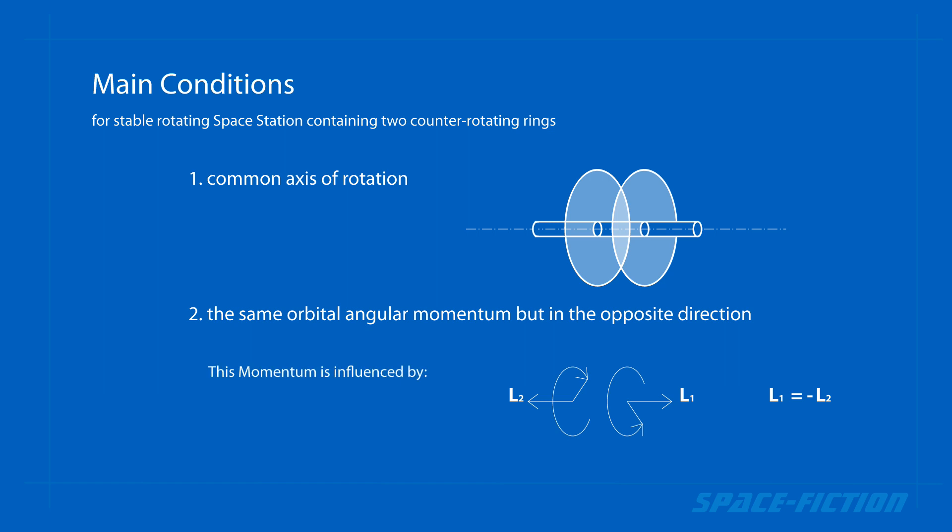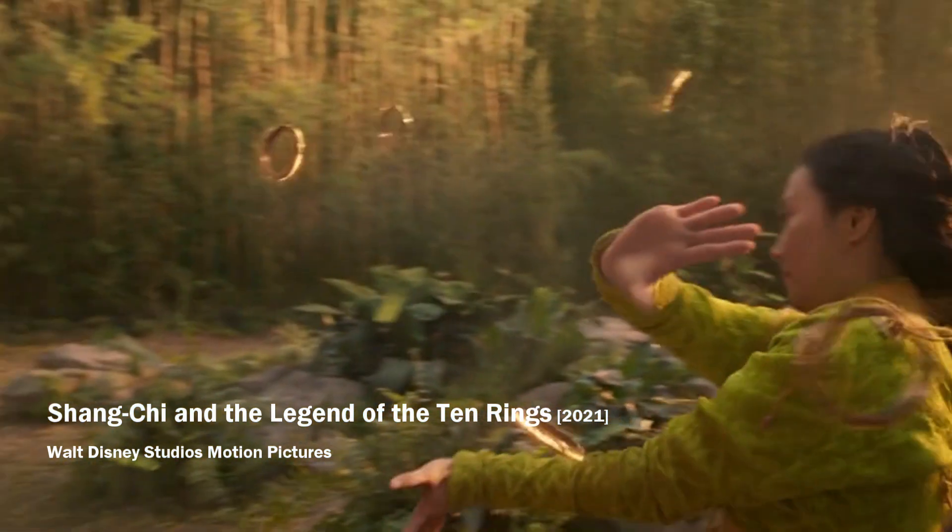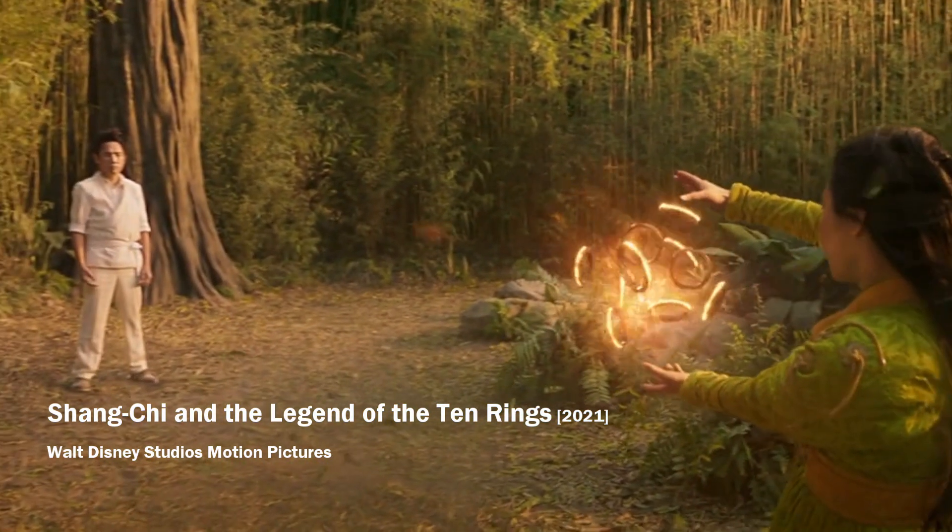Among other factors, the momentum is influenced by the weight of the given ring and the speed of its rotation. So ideally, they should be the same size, the same weight, and rotate at the same speed.